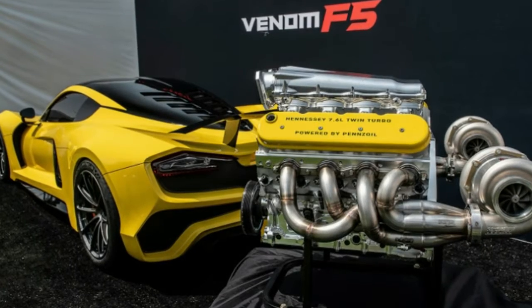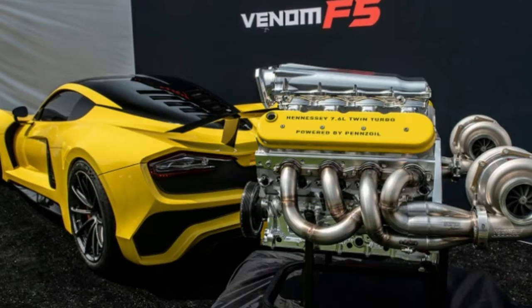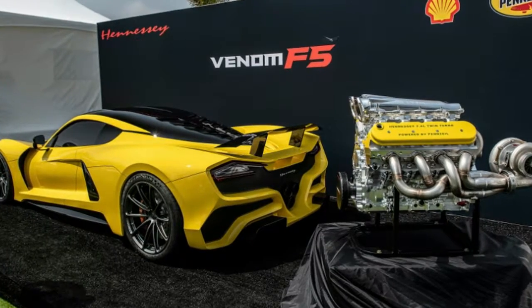John Hennessy says the engine could probably rev higher, but they'll likely set the rev limiter at the 7,200 RPM mark.